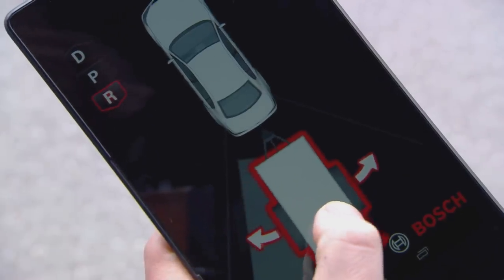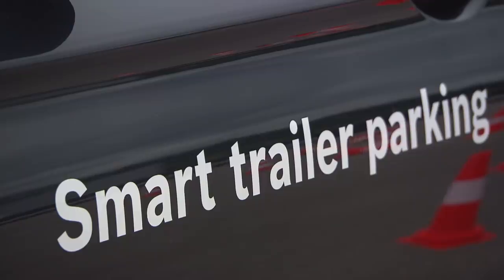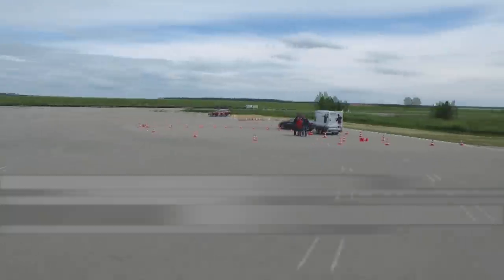Lifting the finger off the display brings the vehicle to an immediate stop. This function demonstrates Bosch's systems expertise with respect to connectivity and automated driving.